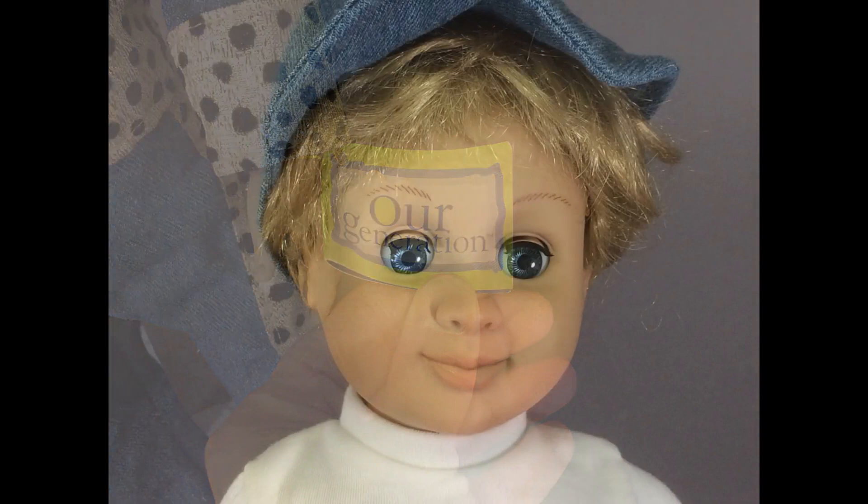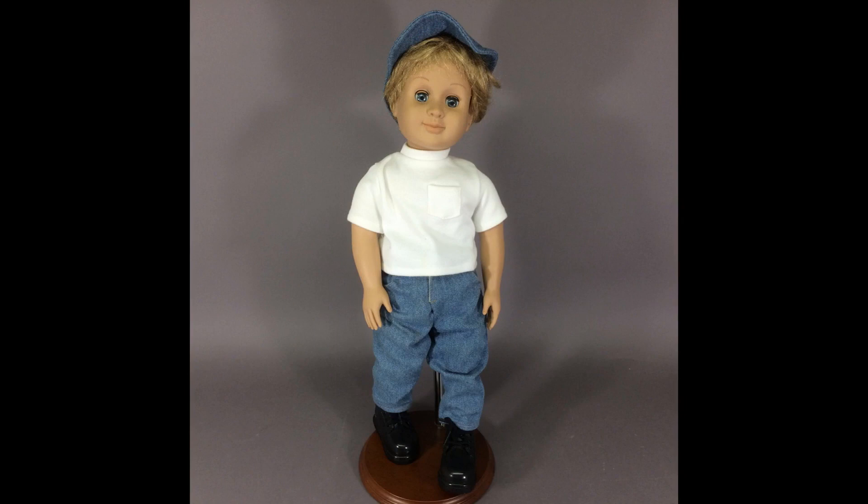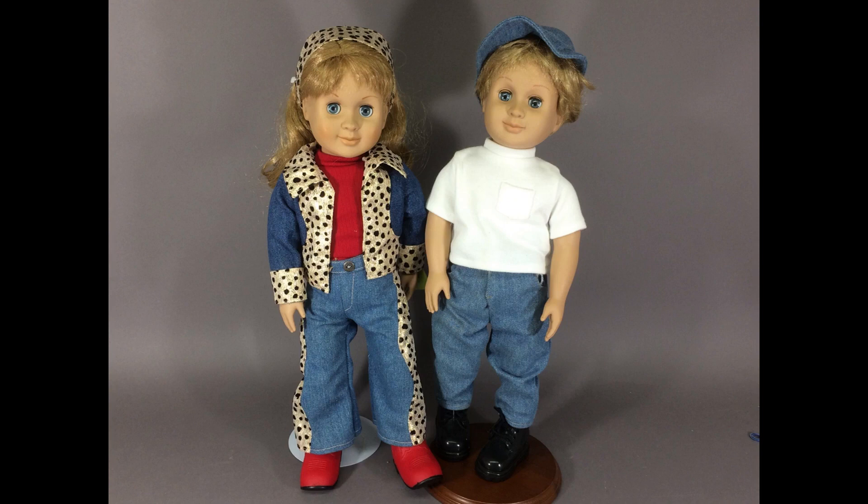Another Batat doll in the collection — this one is Jack, and he must be Savannah's brother because they have the same face. His t-shirt's a bit grubby; I washed it before I sold him. Remember the awesome boots that Savannah had? Well, check out Jack's even more awesome hiking boots — I love that they actually lace. He's got the same 1998 date as his sister. He wasn't part of the Our Generation line though; he was sold under the Collector's Lane brand.